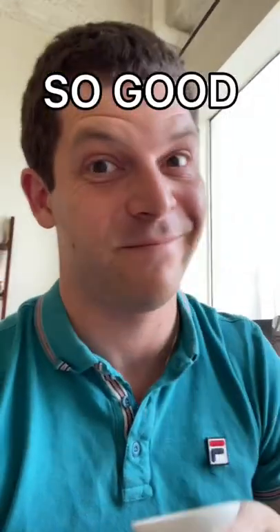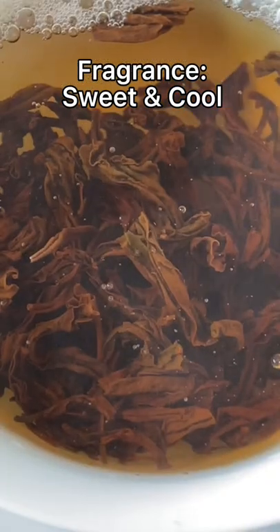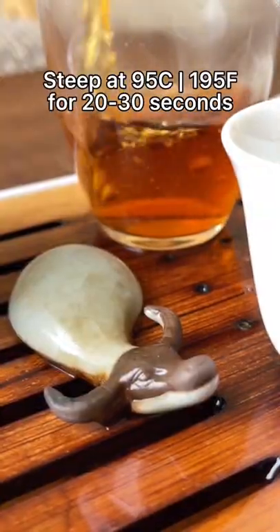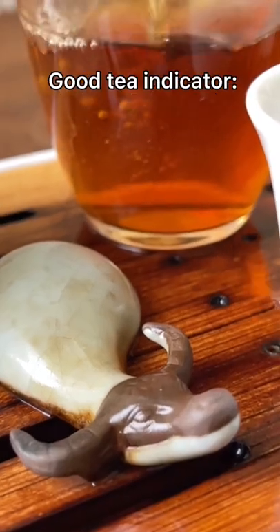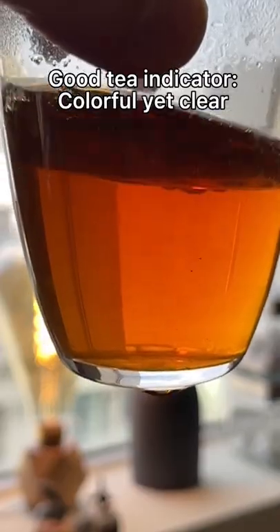This stuff smells so good. It's sweet, but also kind of cool. It's a really interesting flavor — I don't really know how to even describe it. This stuff is really gorgeous, and when you're looking for a red tea like that, you want that good color, but also a transparency look. It's very colorful, but clear.